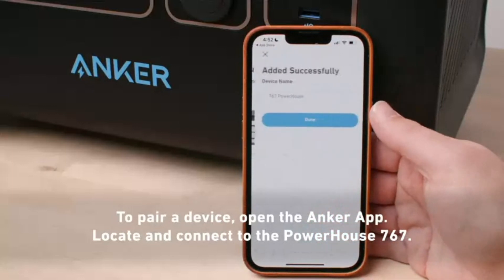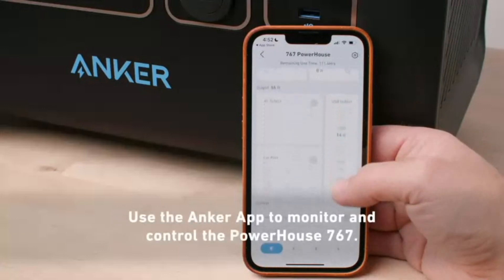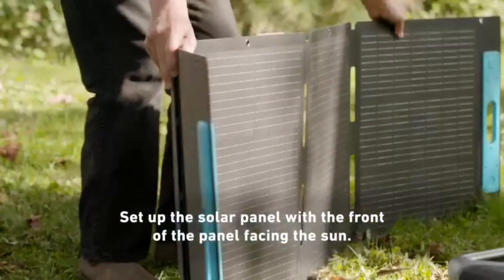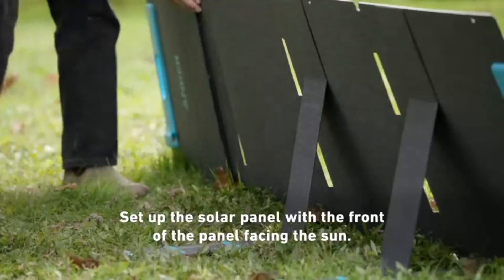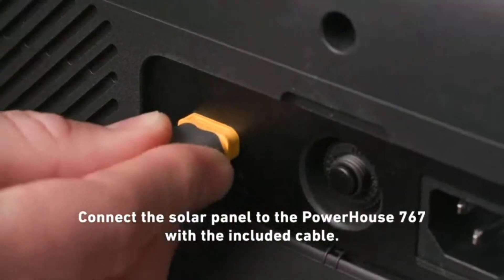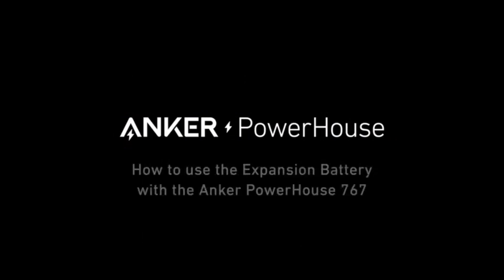The generator can be charged by solar panels, an AC outlet, or even a car port, with solar input supporting up to 1000W, allowing a full charge in as little as 2.5 hours on a sunny day. The Ankasolix F2000 features multiple output ports including USB-C, USB-A, AC outlets, and a 12V car port, making it versatile enough to power everything from small devices to large appliances simultaneously. Its smart app connectivity enables remote monitoring and control, giving you real-time data on power usage and charging status directly from your smartphone.